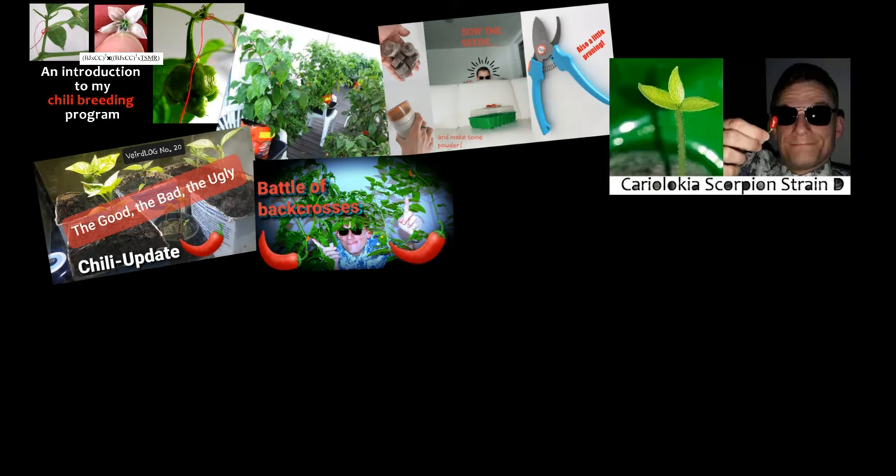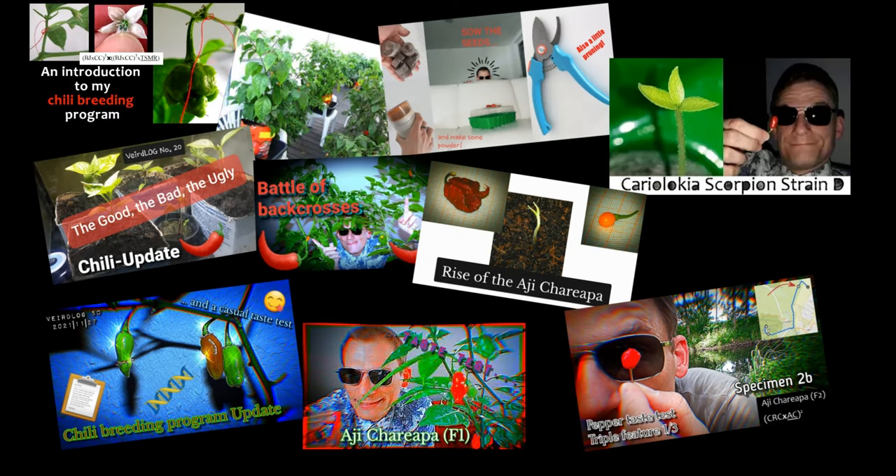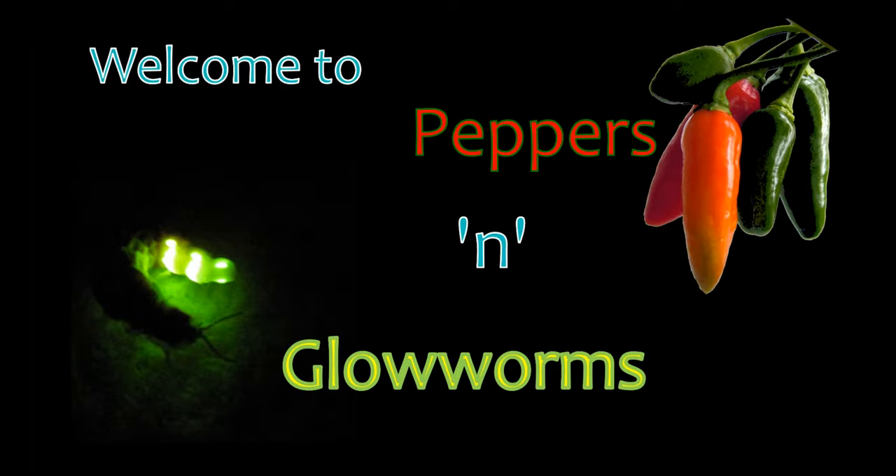Time to reconnect with a breeding program that is trying to produce a small-fruited superhot. Welcome to Peppers' Glowworms, a channel dedicated to hot chili peppers and coldly glowing glowworms.